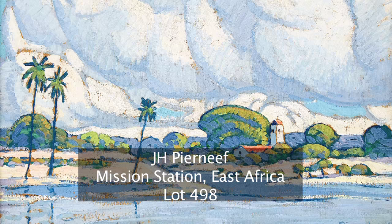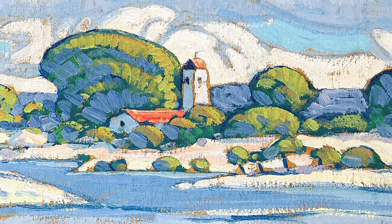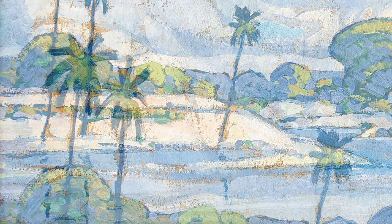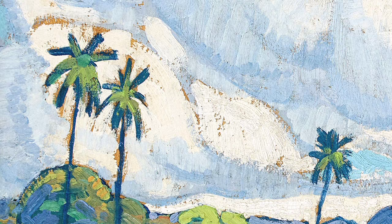Particularly this one — Mission Station — which was done in 1926 when the Pierre Neufs were on a sea voyage down the east coast of Africa, stopping at the various ports en route. Pierre Neuf had an opportunity to go ashore and paint despite the intense heat. And here we have this lovely painting of a remote spot, probably somewhere near Lorenzo Marx.